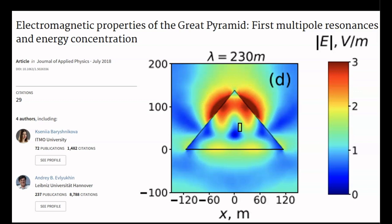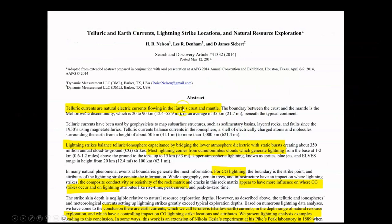Now let me explain exactly what you are seeing in this image. Recall from Episode 106 that telluric currents — natural electric currents flowing in the Earth's crust and mantle, known as terra levis or shallow Earth currents — have a controlling impact on the strike locations of cloud-to-ground lightning. Remember this statement, as I will be coming back to it at the end of the video. Basically, these electric fields accumulate charges on the surface of the Earth that attract lightning strikes of opposite polarity from cumulonimbus clouds.